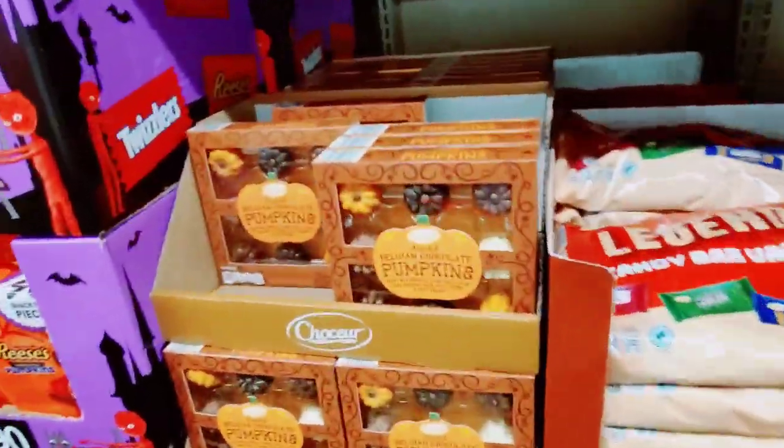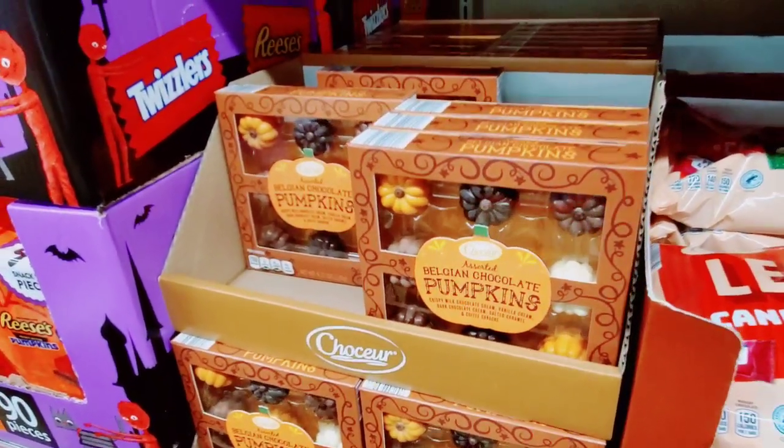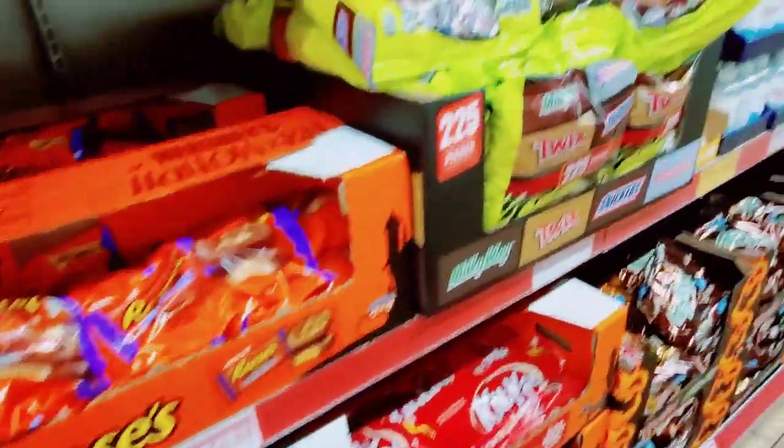I bought like three of these. I gave one as a little housewarming gift for my new neighbor — $2.99 — one for my daughter, and one for my mom because she's bringing me on Tuesday to get my surgery. So it's a nice little gift.